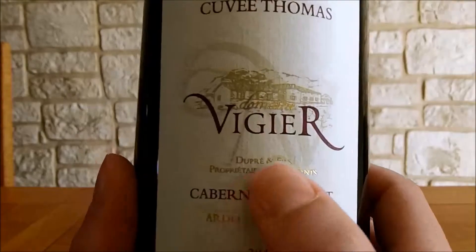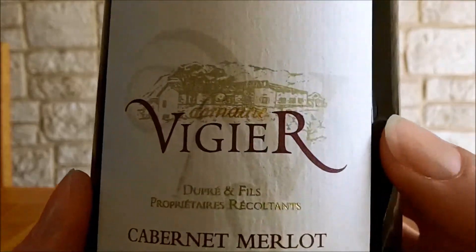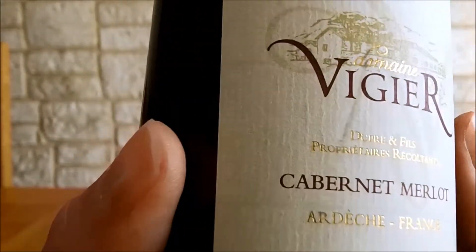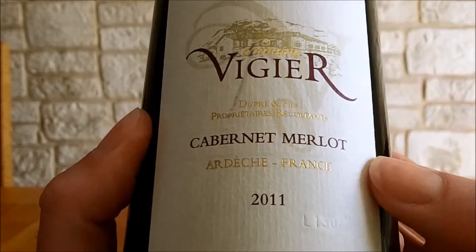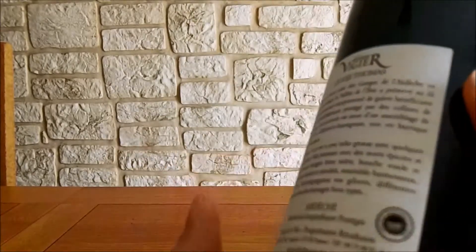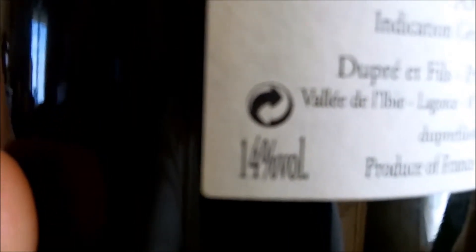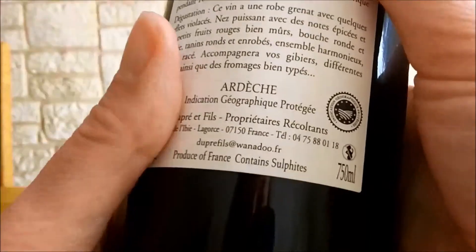L'étiquette en elle-même a beaucoup de reliefs, que ce soit le fond de l'étiquette comme les écritures en doré. C'est vraiment très joli. On retrouve donc le millésime, le nom de la cuvée, l'appellation et le nom du domaine. Sur la contre-étiquette, on a une petite historique du domaine et des conseils de dégustation du vin. C'est un vin qui est à 14 degrés. On retrouve également les coordonnées du domaine.